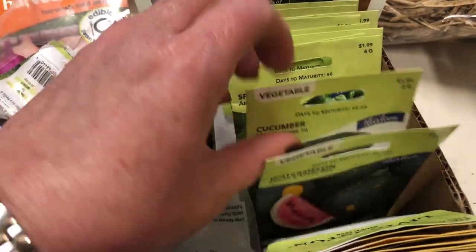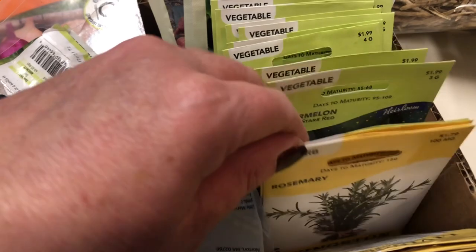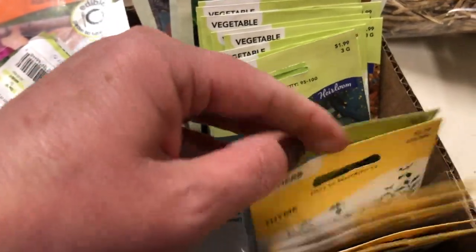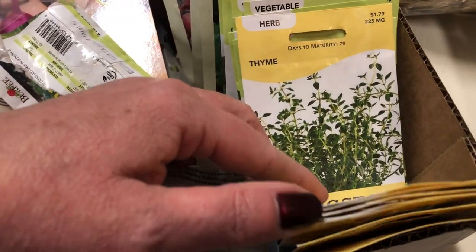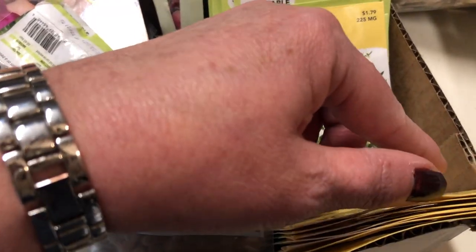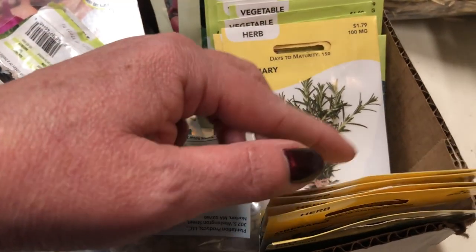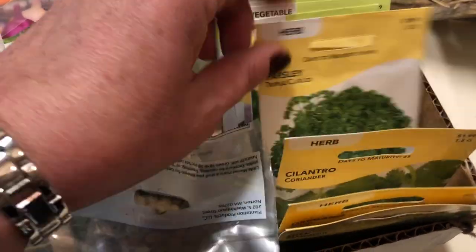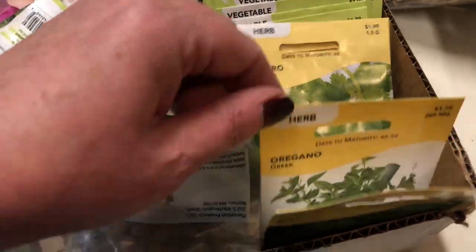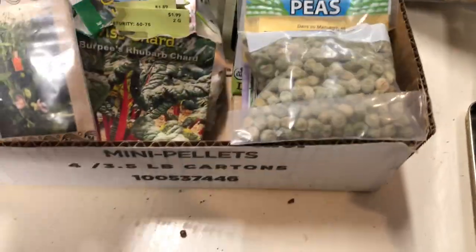Some more zucchini, spinach, more cucumber, some watermelon, some peas, and thyme. I love planting herbs. I have some starts, but I've got some sage and rosemary — I've actually never grown rosemary from seed. Some basil, parsley, cilantro, oregano, and dill. I've also got some more peas here.